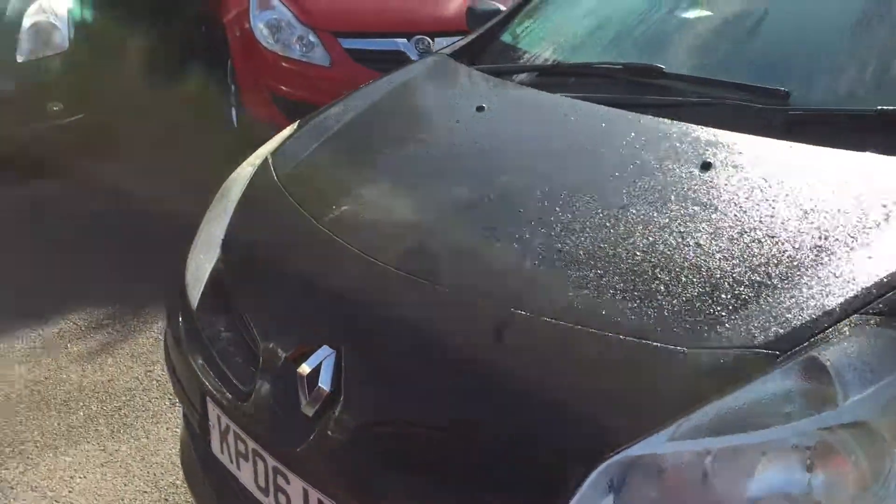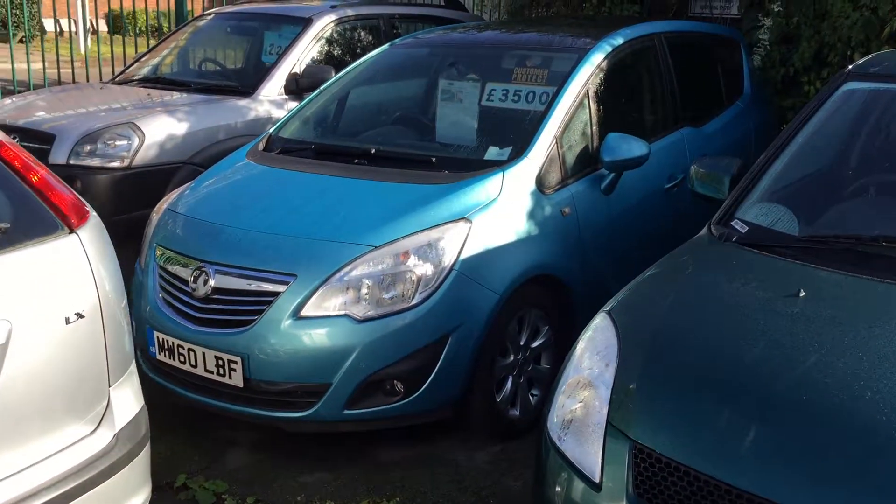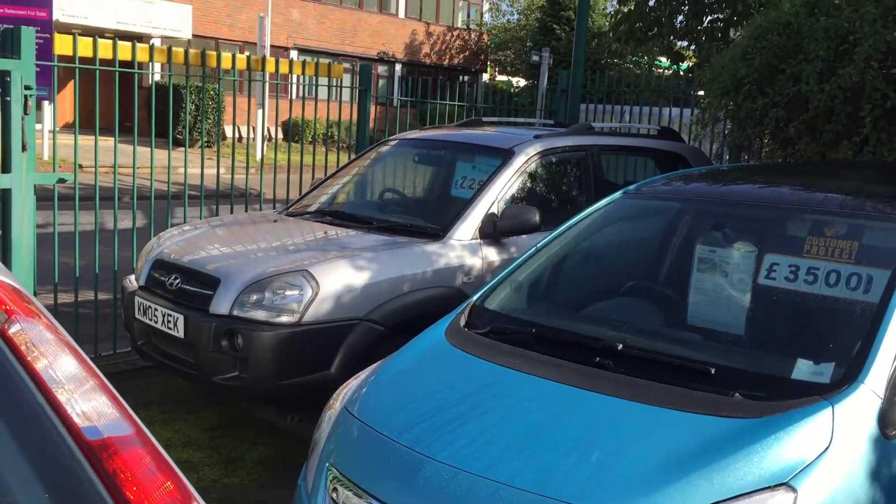Low insurance for the beginners and whatnot. There's a Clio with a 1.2 engine, a Suzuki Swift, and a Vauxhall Meriva diesel.